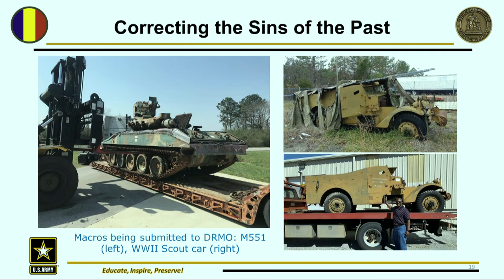Some of you may recognize the M551 Sheridan — a Vietnam era, Cold War aluminum armored tank that only weighs 17 tons. When you consider an M60 weighs around 60 tons and an M1 is 70-plus tons, that's a light guy. We were able to lift it with a forklift, but it's going to meet the Lord. This one came all the way from Fort Meade where it had been sitting out in the weeds, and here it is on the trailer going to DRMO. That's my supervisor Ray Lindsey waving bye-bye.